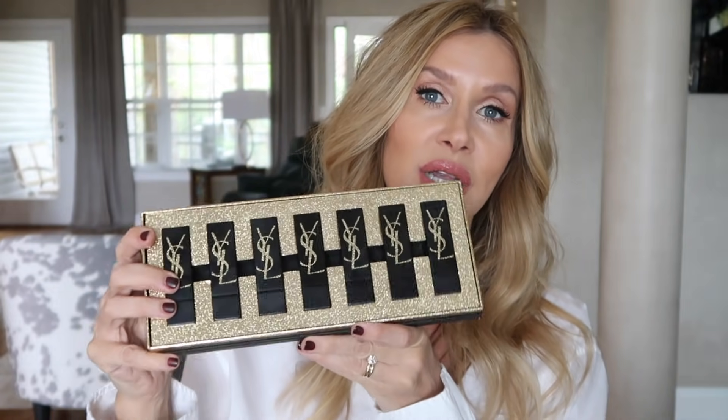YSL sent me their gorgeous Christmas collection of lipsticks, but I think I might save this and do a separate video with these and like try some of them on. I think that would be better and show them off a little bit better.